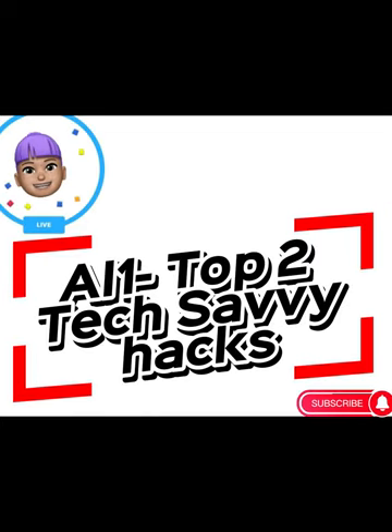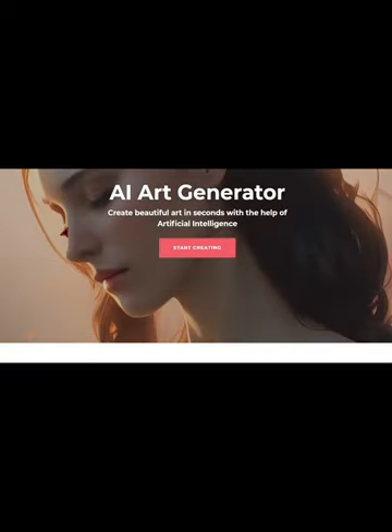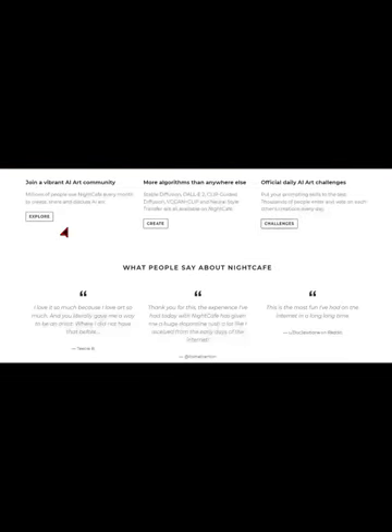Top two tech savvy hacks — and the best part is, you can start monetizing your content in just 40 seconds. First up, we have Night Cafe Studio, a revolutionary AI tool that can create stunning images in seconds.